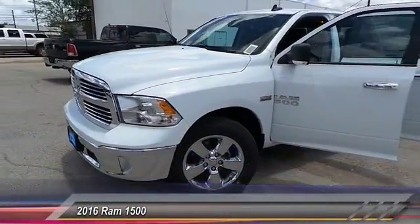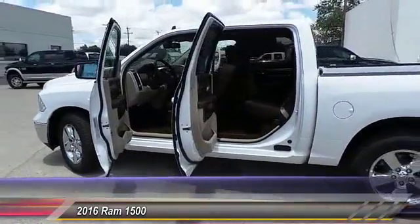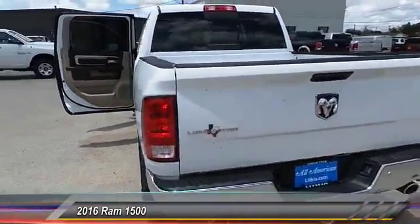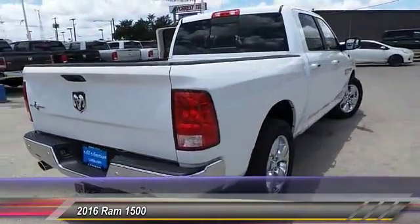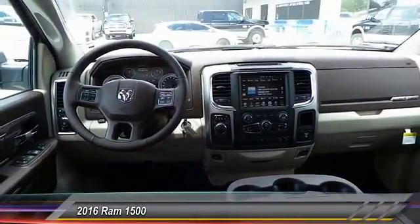In 2016, the Ram 1500 went against the Chevrolet Silverado, Ford F-150, and Toyota Tundra — all excellent trucks in their own right. The Ram took home the prize for its well-rounded strength and is priced below forty-five thousand dollars. This vehicle has less than 100 miles. Come take a test drive today.